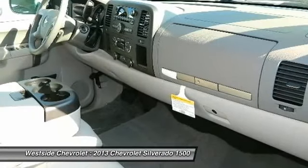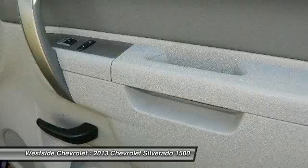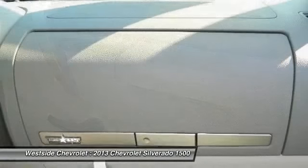Hands-free communication, AM FM stereo radio, power door locks, and security system.